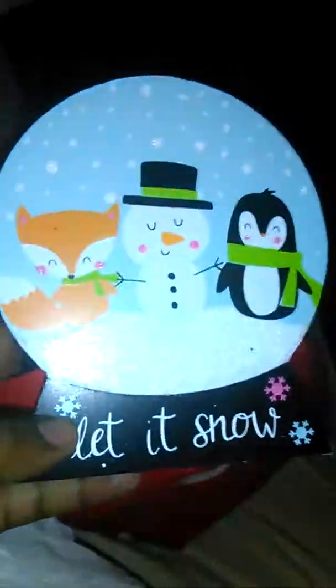I also got these little standers. One is a snowman, and this one says 'Let It Snow' — it's like a snow globe, which I really love. And then I got a Santa. I got this from the Target dollar spot.